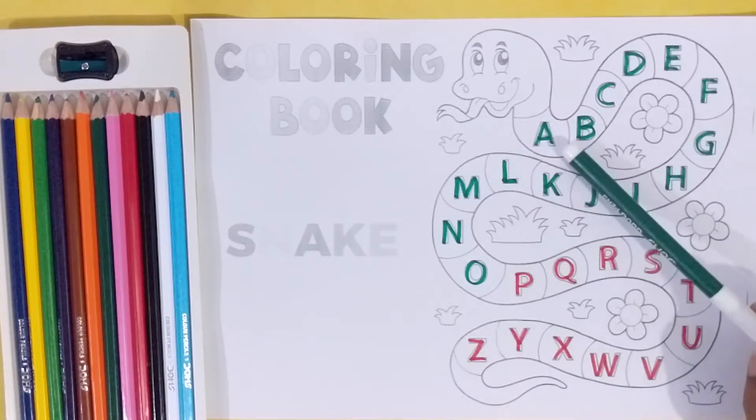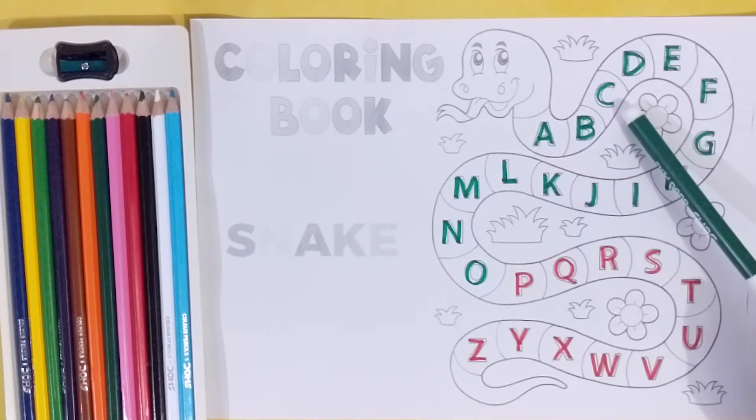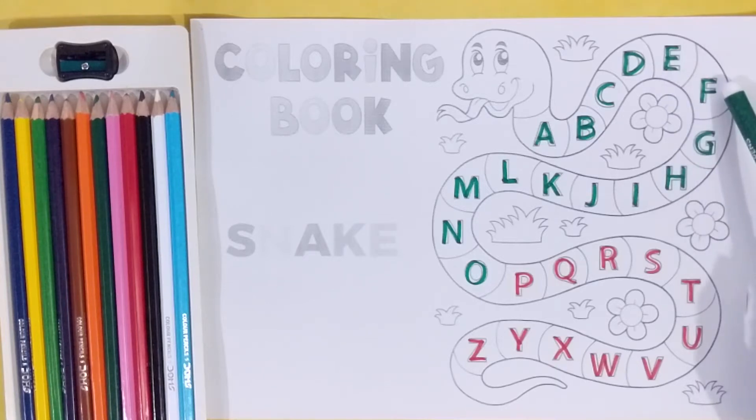Again. A, A for alligator. B, B for book. C, C for car. D, D for dog. E, E for elephant. F, F for fish. G, G for grapes.